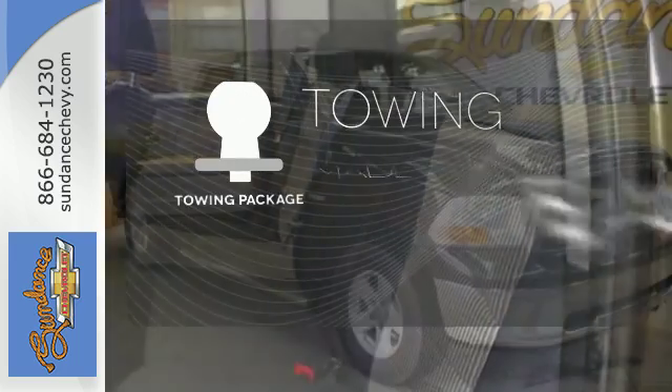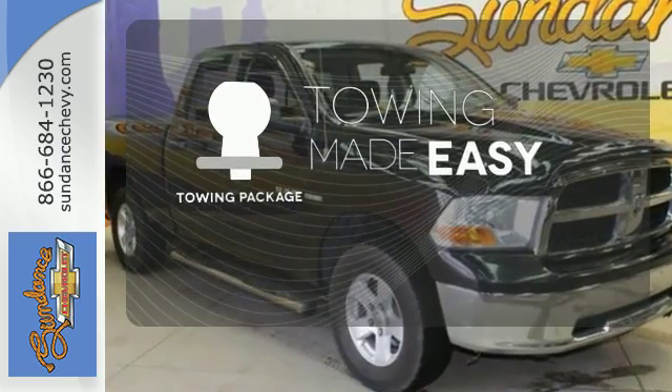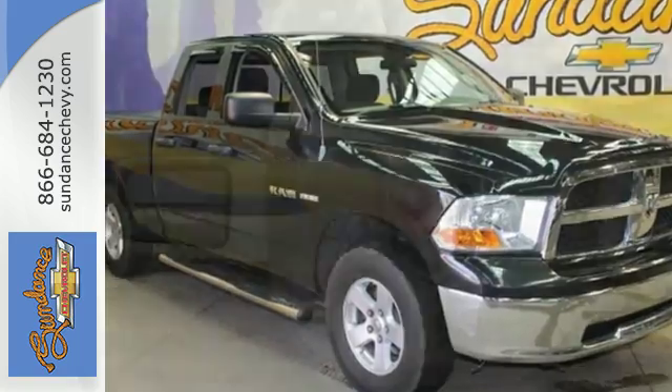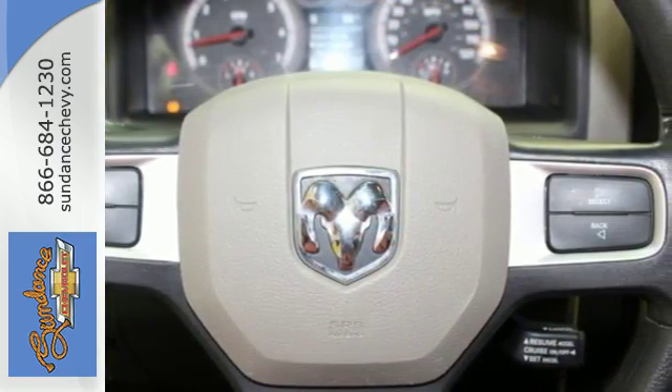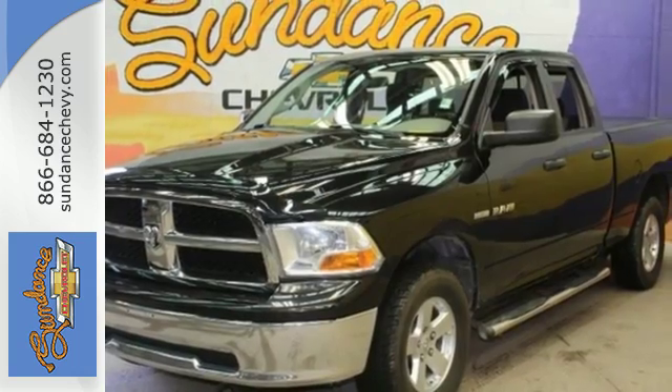The towing package is a must-have for anyone on the job. Look around the road and you'll see lots of Ram trucks, many with hundreds of thousands of miles on them. That's because Dodge builds them to last. Test drive this one today.